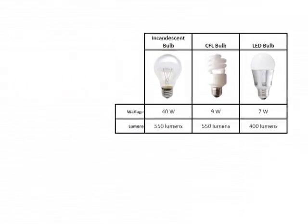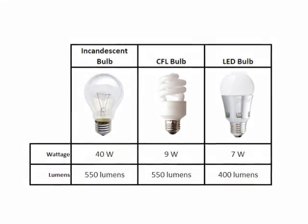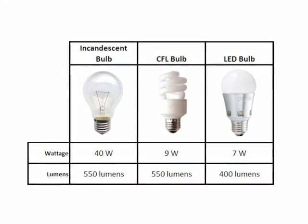When shopping for efficient lighting, make sure you get the right amount of light for the space. Light output is measured in lumens, not watts. The number of lumens will be listed on the package by the manufacturer. The higher the lumen number, the brighter the light.